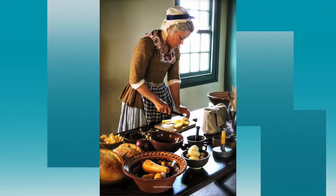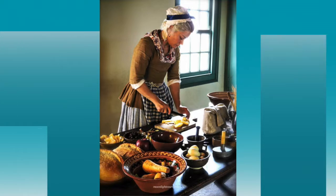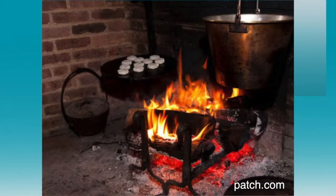Students will see cornbread, gingerbread, sizzled eggs, and other colonial foods cooked over the open hearth. Then they will sample the results.